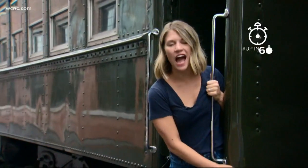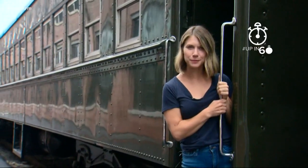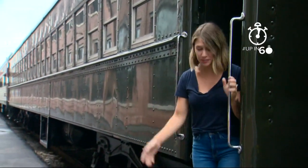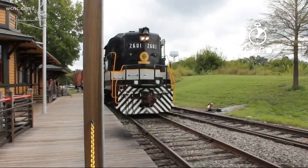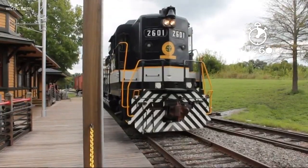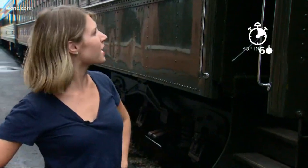All aboard! I'm at the North Carolina Transportation Museum. This place has been around for a really long time. In the 1800s, it was the Southern Railway's largest repair shop. And now it's home to a museum — it's been here since the 1970s. But this time of year, I think I should call this the Barbecue Express.